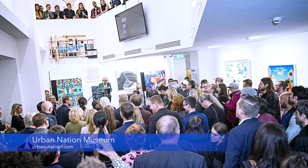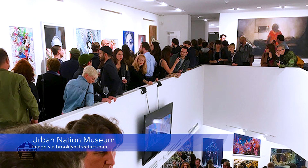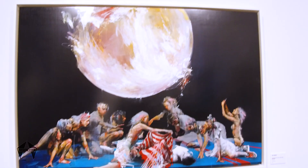First and foremost, I think it's important we understand that a museum exists to educate, unlike a gallery which exists for profit. Whether or not you agree with the idea of a street art museum, I think few will deny the importance of having a centre to educate people on the contribution that this movement and these artists within it have made to art history.